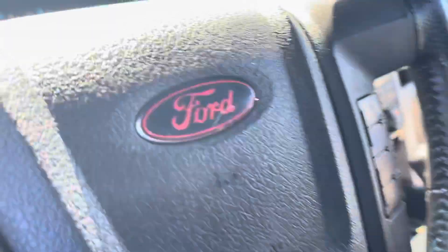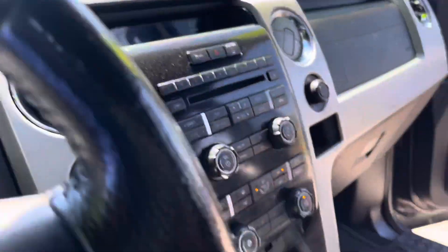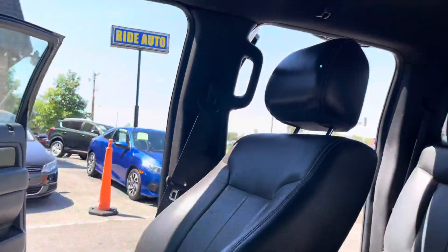It has keyless entry, power windows, locks, steering audio controls, center shifting automatic, and leather seats.